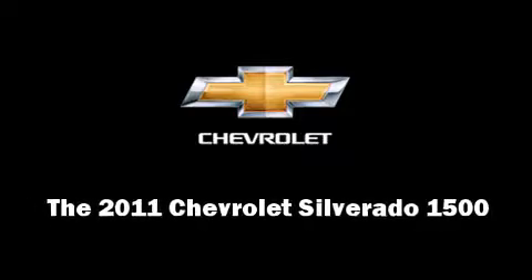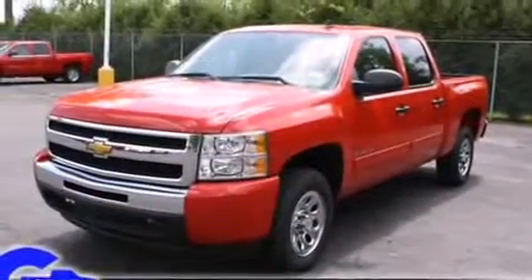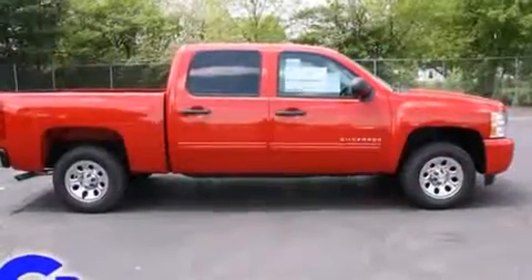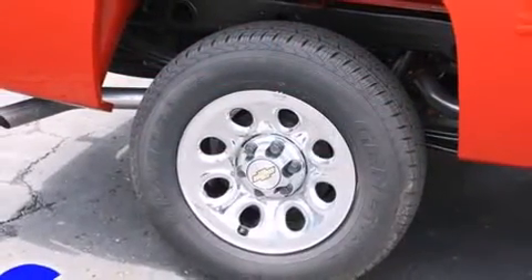Experience driving perfection in the 2011 Chevrolet Silverado 1500. This four-door, six-passenger truck is waiting for you to take home. Smooth gear shifts are achieved thanks to the powerful eight-cylinder engine, providing a spirited yet composed ride and drive.